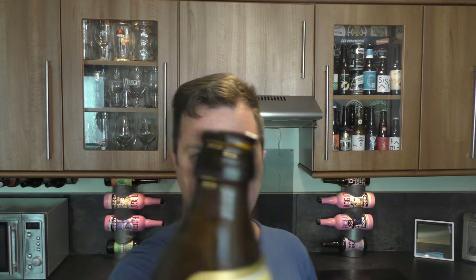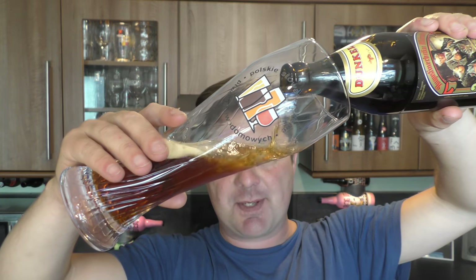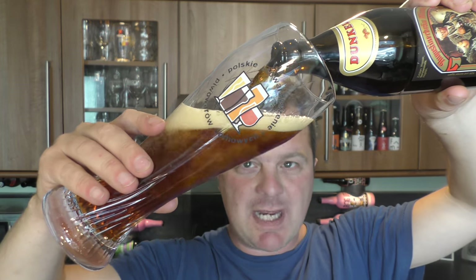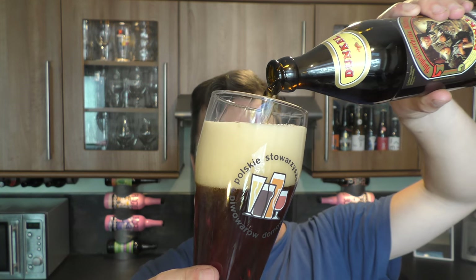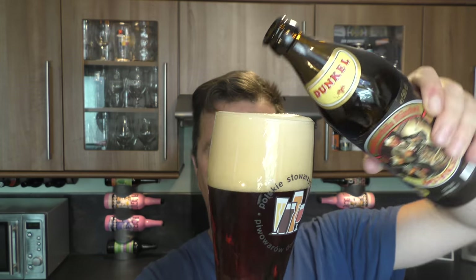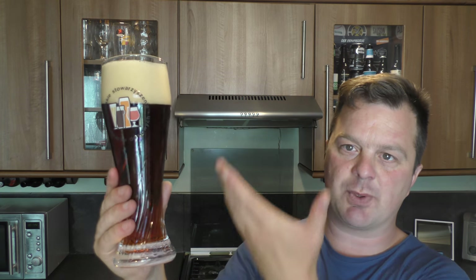500ml bottle. Good levels of smoke on the bottle opening. Beer in the glass — I'm using a Weissbier glass. I know it's probably not the best glass for this particular beer, but I don't have many other German glasses at my disposal. We've got a two to three finger tan-coloured head with good levels of carbonation flowing up the glass.